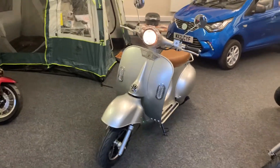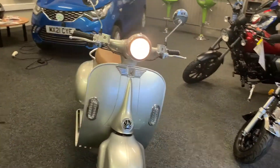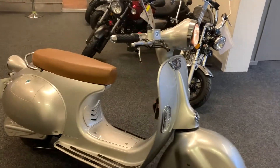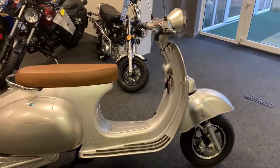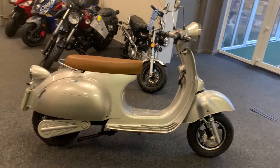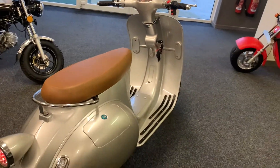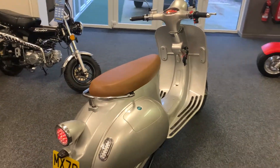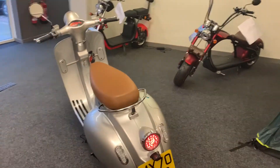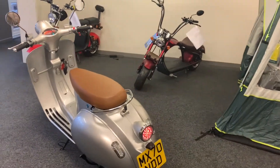Here we have the Shaiowa Vespa-style 2000-watt electric scooter — a very highly popular, most stylish-looking scooter on the market at the moment. This is fully electric, 2000 watts. This wonderful Vespa style comes with a lithium battery, a charging time of around five to six hours. It's a pre-registered unit here in the showroom, ready to rock and roll — zero tax.